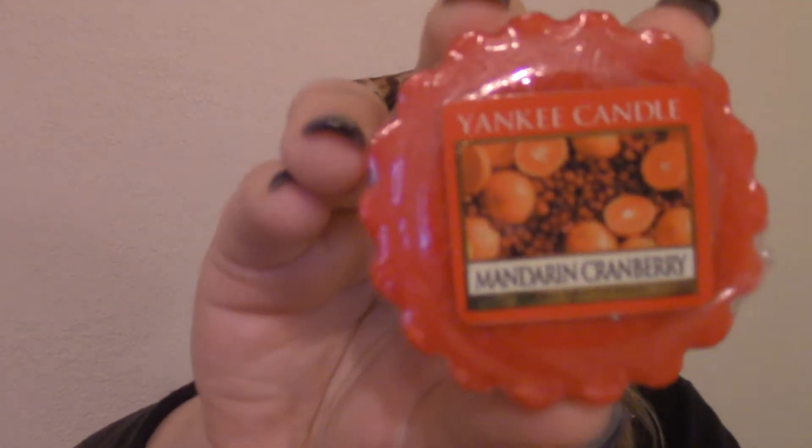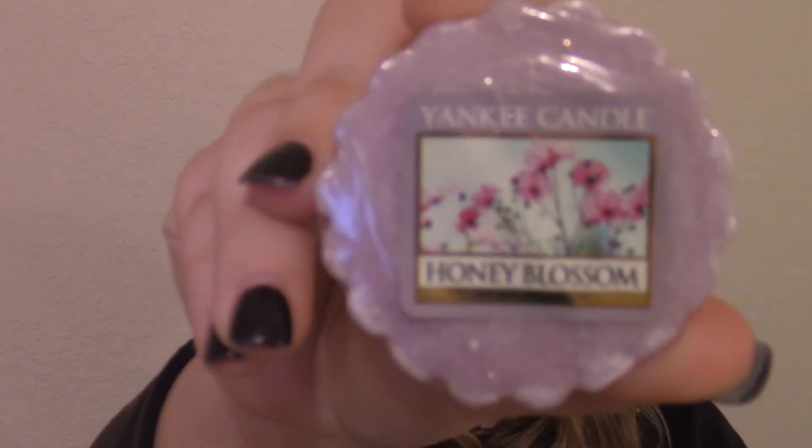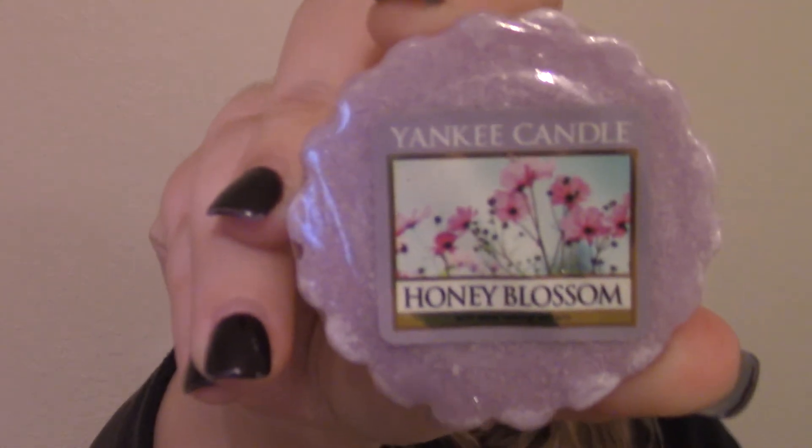Every time I smell it, it just reminds me of my mom. This is so good and delicious. Mandarin Cranberry — I love that mixture of cranberries and oranges and fruits, it's just so amazing. This one is a new one too, I think. This is Honey Blossom, and that one is really nice.